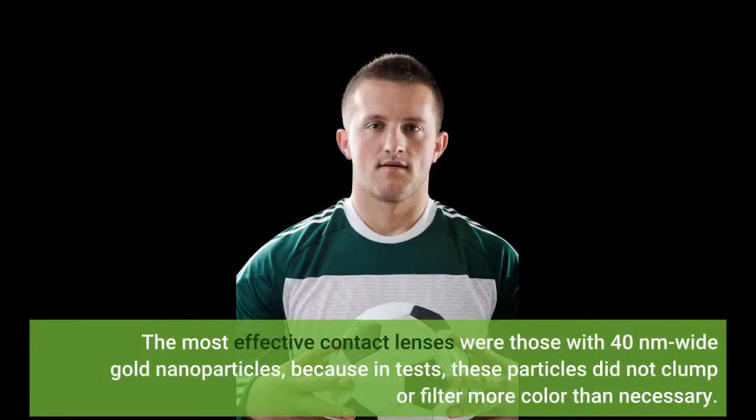The most effective contact lenses were those with 40 nanometer wide gold nanoparticles, because in tests these particles did not clump or filter more color than necessary.